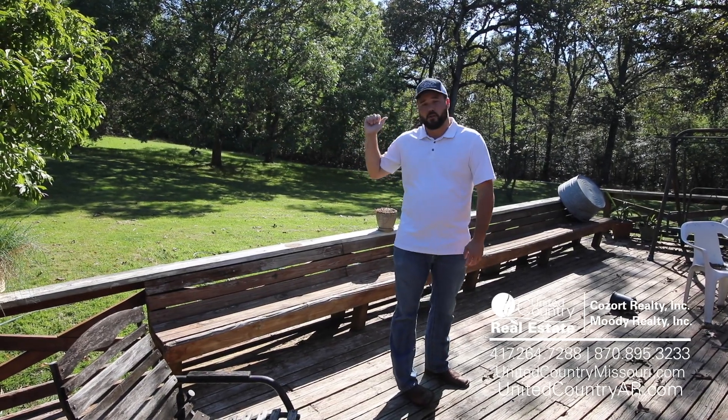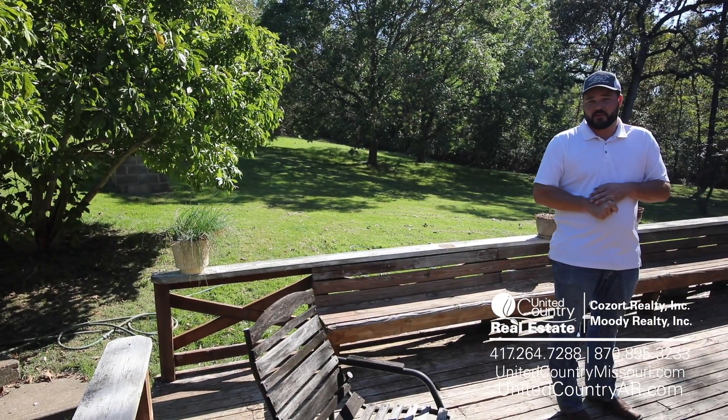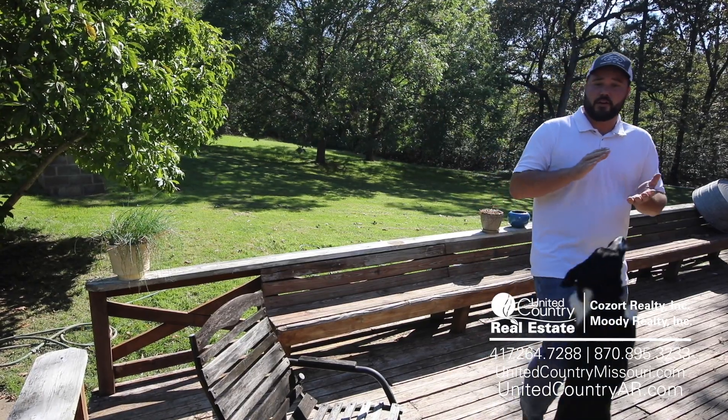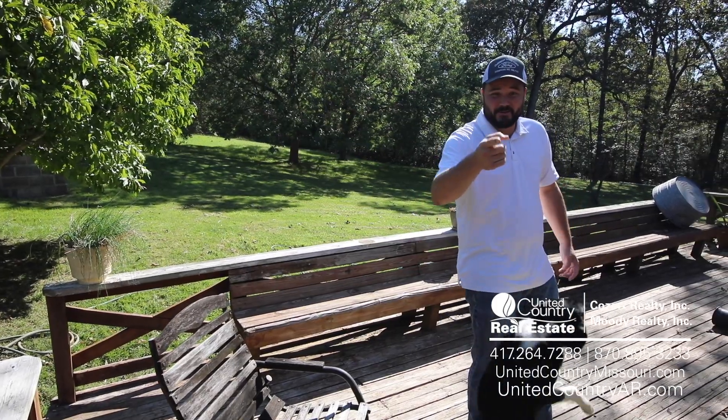You can see right here there's a large backyard, fenced and ready to rock and roll. That being said, give me a call at 417-372-2662 if you have any questions, and feel free to check us out online at unitedcountrymissouri.com. I hope you become as excited about this place as I am — talk to you soon!